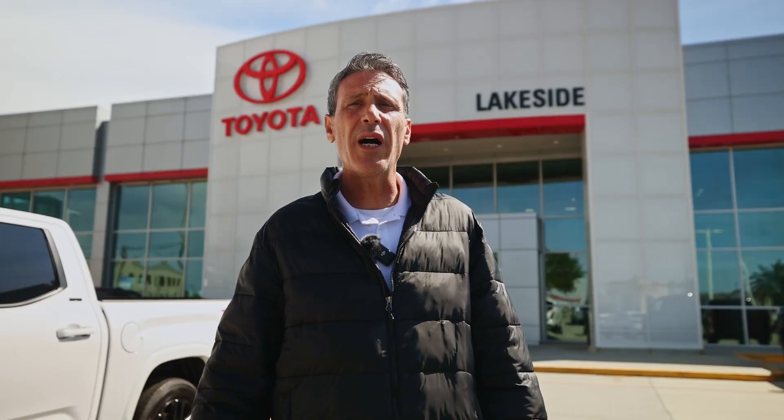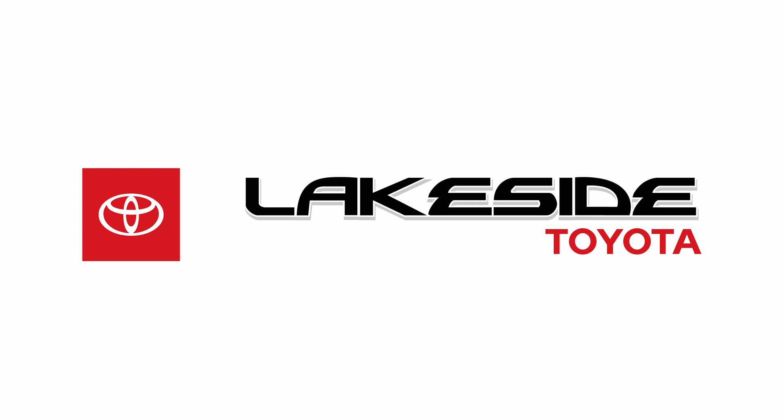For more information, please stop by at 3701 North Causeway Boulevard or visit us online at www.lakesidetoyota.com.